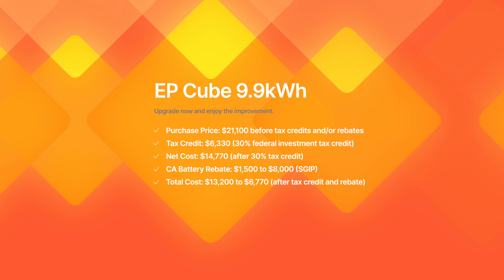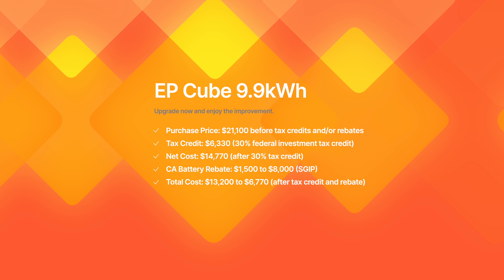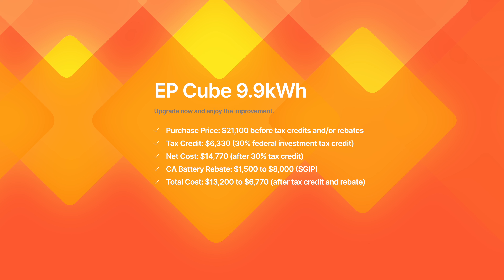Starting off with the EP-Cube with just under 10 kilowatt hours of storage capacity, you can expect to spend around $21,100 before the 30% federal tax credit, which would bring your net cost for a new hybrid inverter and 10 kilowatt hours of storage to just under $14,800. Not too shabby. You may also qualify for the California self-generation incentive rebate, which would pay you between $1,500 to $8,000 depending on what program you qualified for, further reducing that overall net cost even more. Remember, this rebate would actually increase with the more batteries you add.